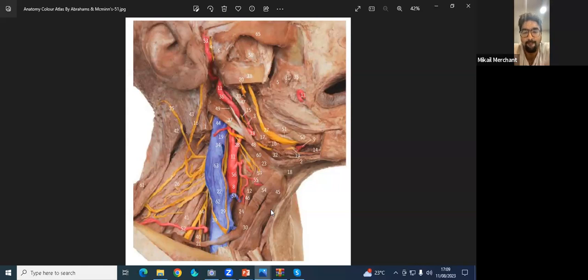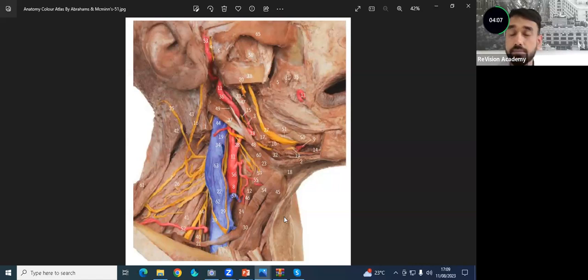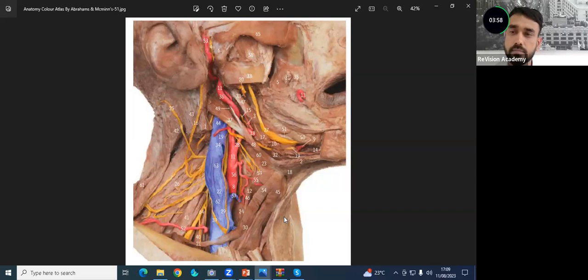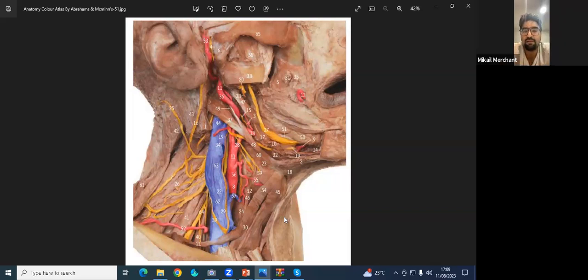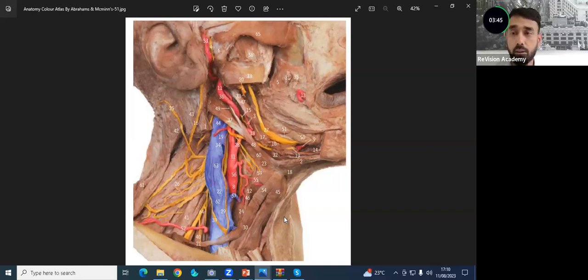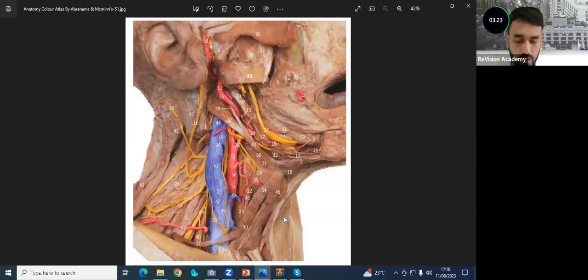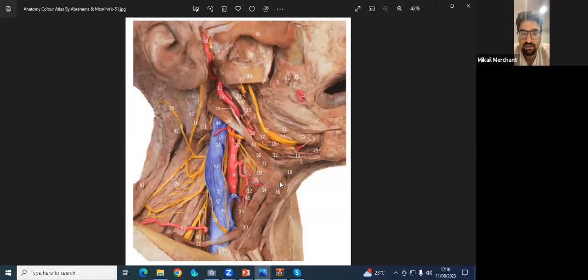It also contains the submandibular gland, submandibular lymph nodes, and strap muscles. Can you tell me the nerve supply of the digastric muscle? The digastric has two bellies — the anterior belly is supplied by the mylohyoid nerve, and the posterior belly is supplied by the facial nerve. Can you tell me the boundaries of the posterior triangle? The anterior boundary is the posterior border of sternocleidomastoid, the posterior boundary is the anterior border of trapezius, and the base is the middle third of the clavicle. Can you identify the external carotid artery? It's number 11.